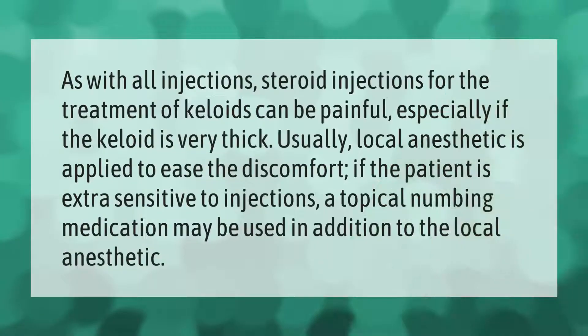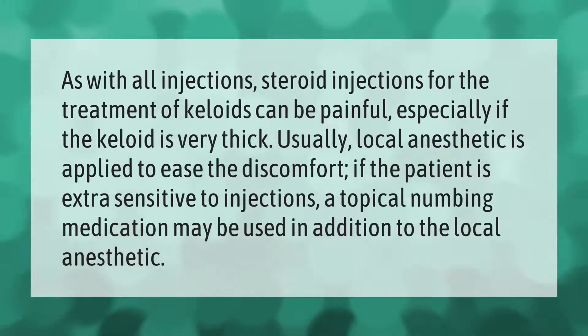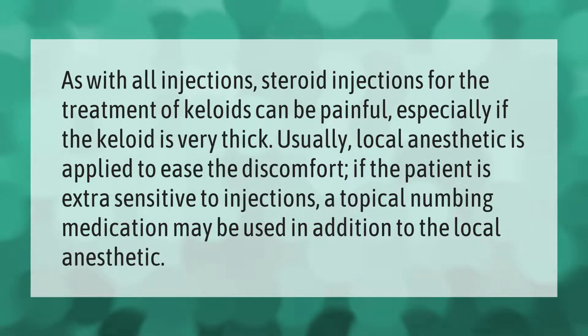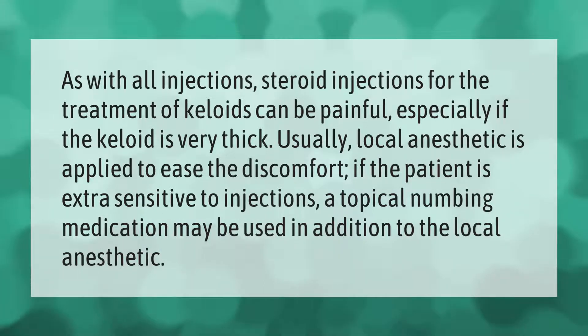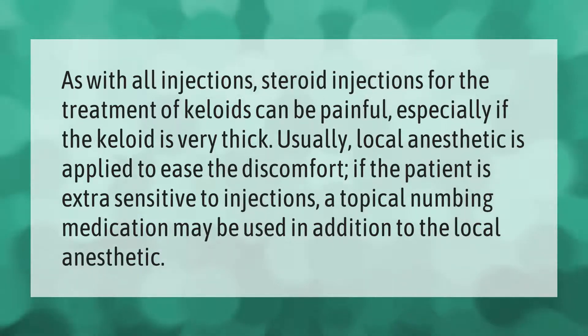As with all injections, steroid injections for the treatment of keloids can be painful, especially if the keloid is very thick. Usually a local anesthetic is applied to ease the discomfort. If the patient is extra sensitive to injections, a topical numbing medication may be used in addition to the local anesthetic.